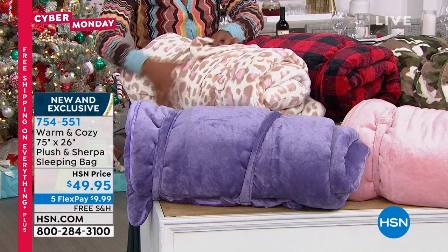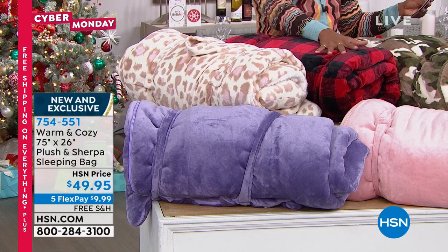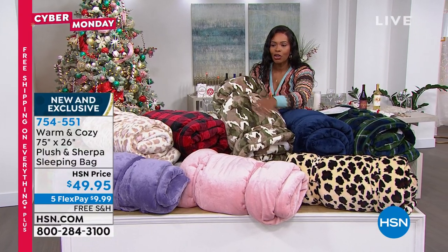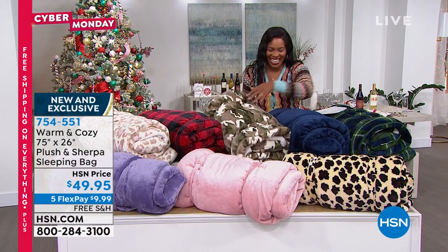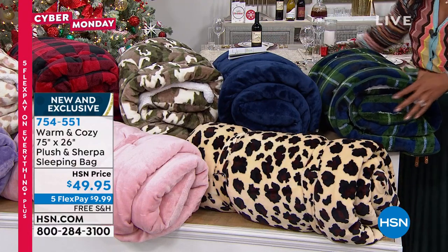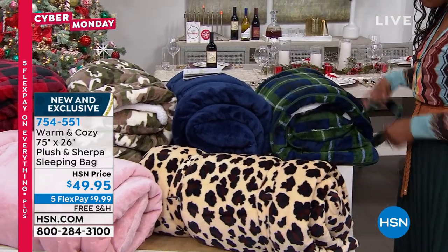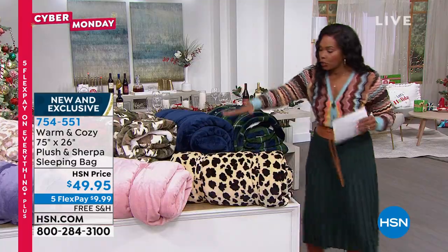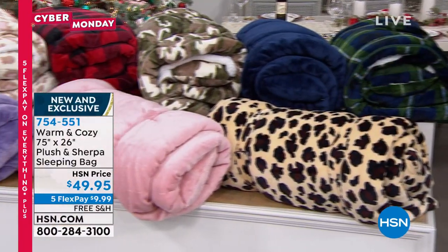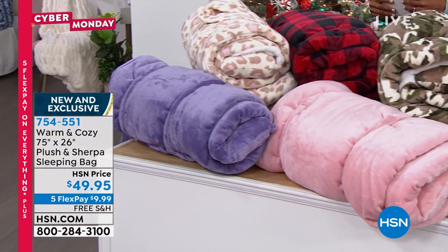We'll start up here with this beautiful soft leopard — it's a leopard with pink in it, how gorgeous is this. This one is the red and black check. We've got camo, so this is luxury camo. We've got it in navy. Take a look at this blue and green tartan — how cool is this one, I think this one is one of my favorites. We're going to drop down to see the traditional leopard, we've got it in blush and then also in purple on the far end. These are just under $50, free shipping and five flex payments of just under $10.